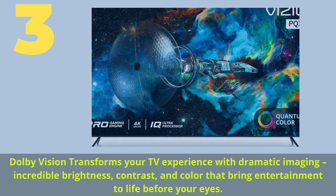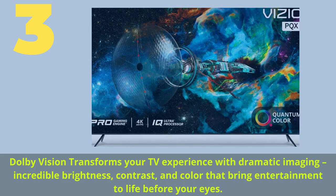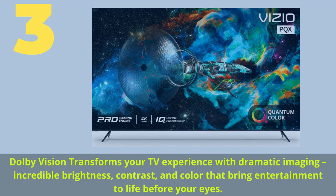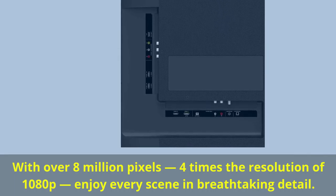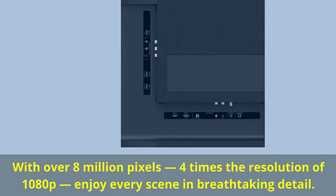Number three: Dolby Vision transforms your TV experience with dramatic imaging, incredible brightness, contrast, and color that bring entertainment to life before your eyes. With over 8 million pixels — four times the resolution of 1080p — enjoy every scene in breathtaking detail.